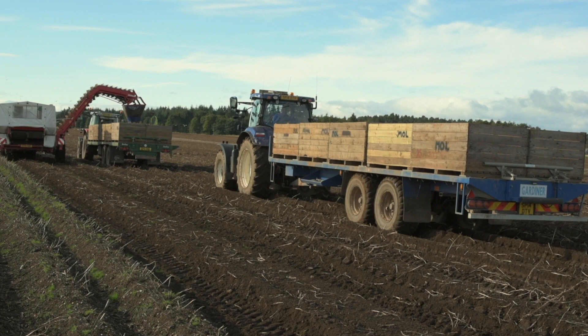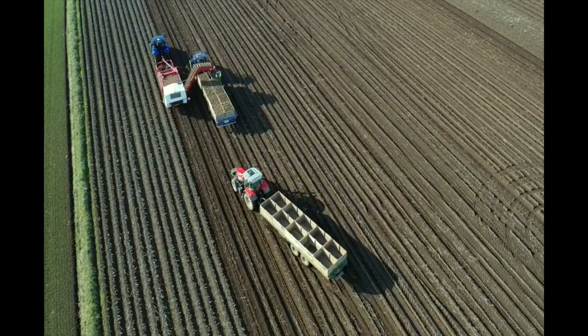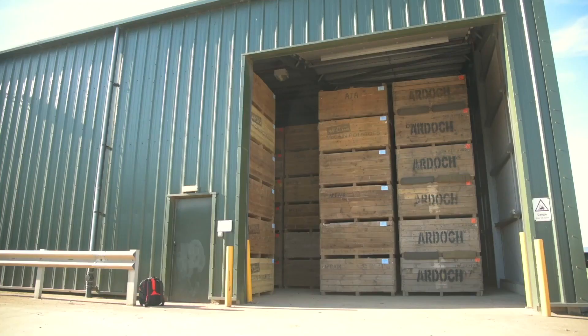In the field, the crop is harvested into one-ton boxes and taken to specialist potato stores, which can keep the crop in good condition for many months. We now join Kieran as he inspects some crops at Ardoch.